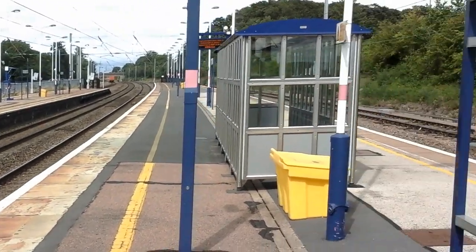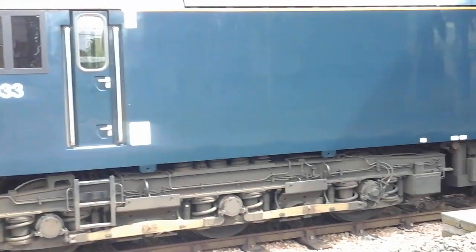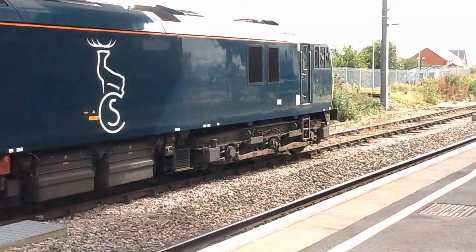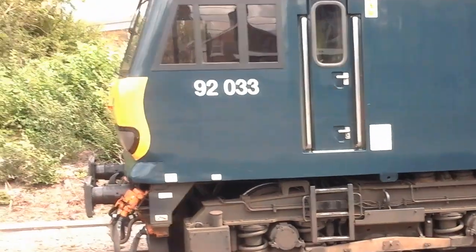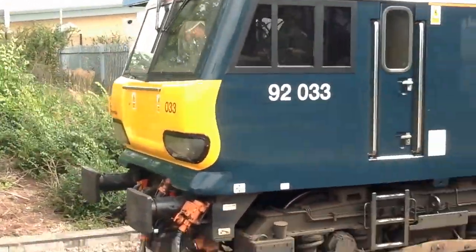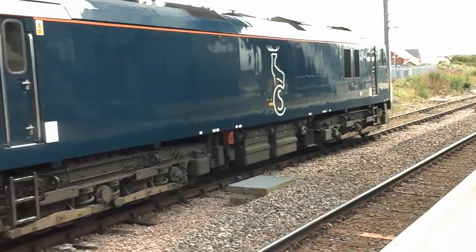And as an added bonus, look what I found: 92 033 for the Caledonian, stabled up quite nicely. It's the first time I've seen the 92 in this livery — does look absolutely wonderful. I always think the 92s look absolutely spectacular, and this colour scheme really cements it for me.